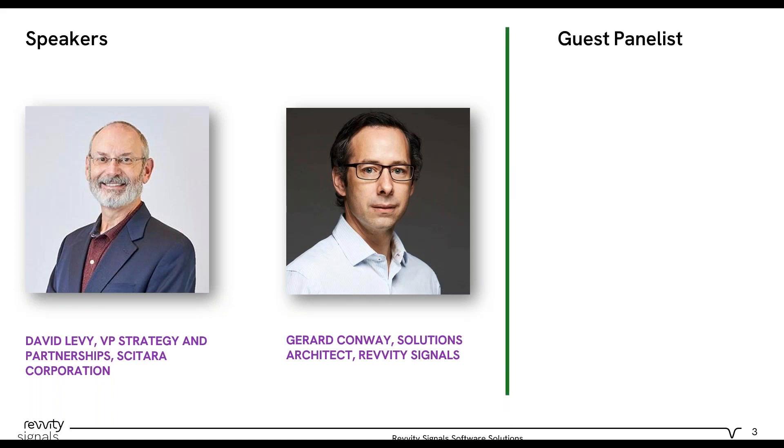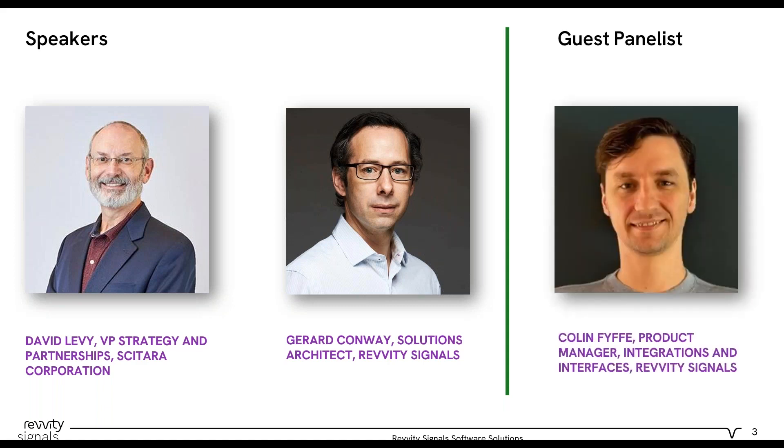And lastly, we have a guest panelist for today's Q&A portion, Colin Pfeiff, our product manager for integrations and interfaces at Revity Signals. Colin joined Revity Signals earlier this year with a focus on expanding the company's developer relationships. In his role, he is creating customer-friendly documentation, defining development best practices, and providing practical examples to help customers be successful. Colin brings over 10 years of relevant experience, previously working as a software engineer at PayPal before transitioning into product management. With his technical depth and product leadership, Colin is ideally suited to lead Revity Signals' integration interfaces and help answer questions relating to making it easier for developers to leverage the platform.